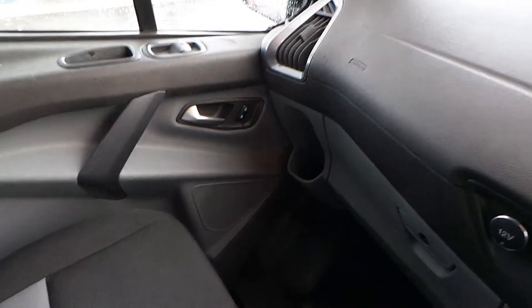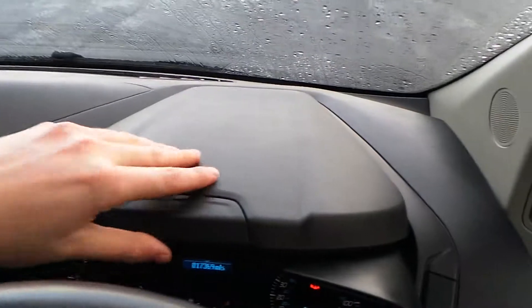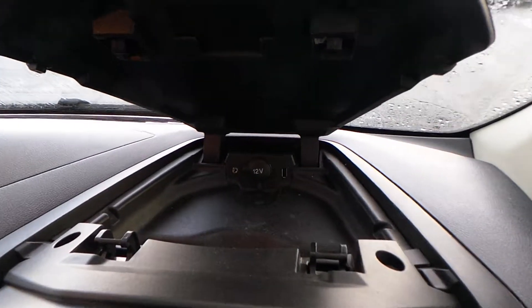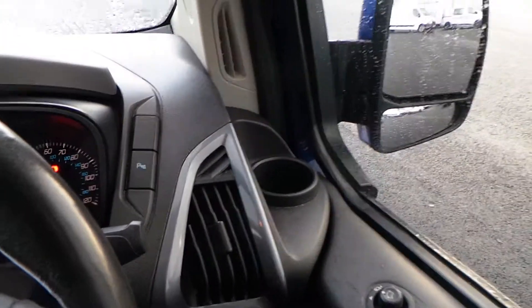There's storage across the van — you've got it in the doors and a large unit there. This folds up, and as you can see, there are AUX and USB inputs as well as a handy 12 volt charger. You've also got cup holders next to the vents there.